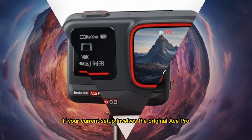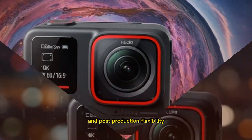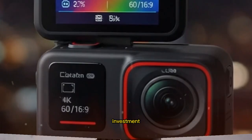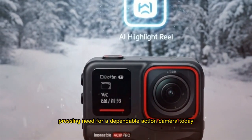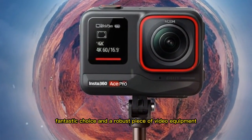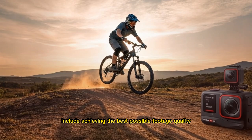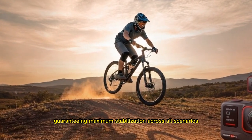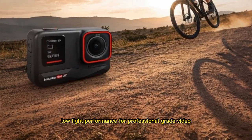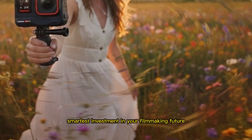If your current setup involves the original Ace Pro and you find yourself struggling with its low-light capabilities or frequently hitting limitations regarding the need for higher-end video quality and post-production flexibility, then the strategic decision to wait for the Ace Pro 3 makes absolute and logical sense. Conversely, if you have an immediate, pressing need for a dependable action camera today and predominantly shoot in consistently bright daylight conditions, the current Ace Pro remains an objectively fantastic choice. However, for serious content creators whose professional objectives include achieving the best possible footage quality, maximum stabilization, sophisticated AI features, and top-tier low-light performance, then waiting for the Ace Pro 3 could undeniably be the single smartest investment in your filmmaking future.